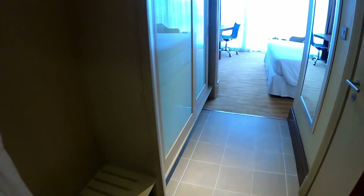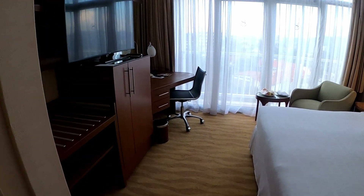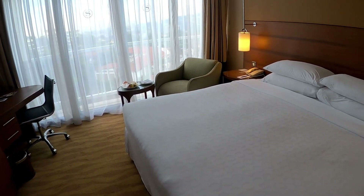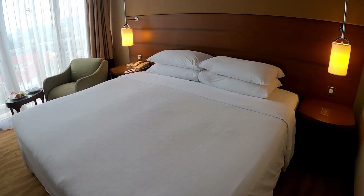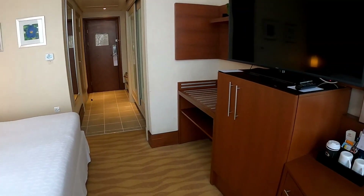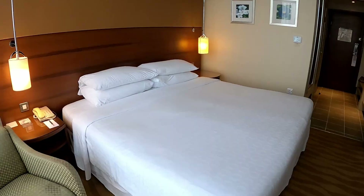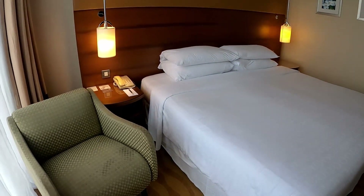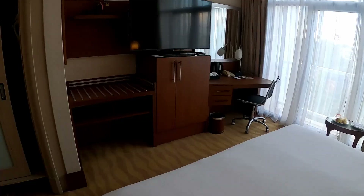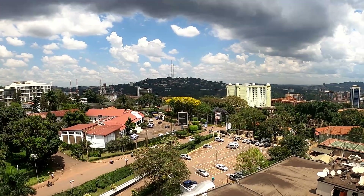Once you make it to the room you'll find that it's very comfortable. The room comes with a desk, television, iron, refrigerator, hair dryer, a safe, and many other amenities. You'll also have high-speed internet and international satellite cable. And you have a great view of the city.